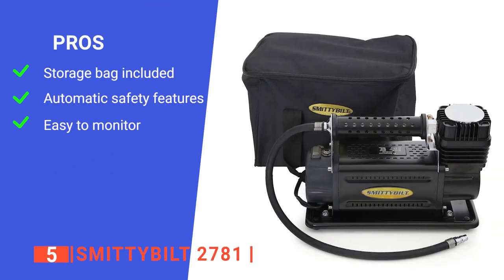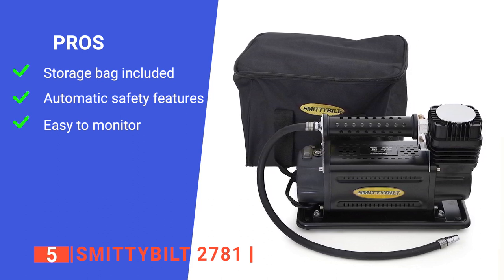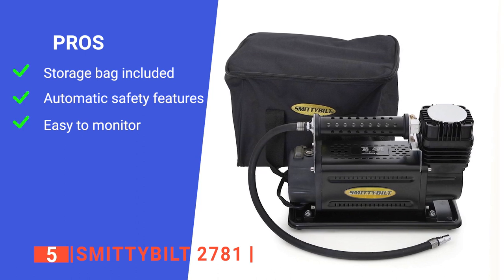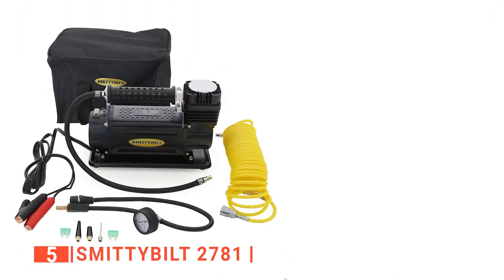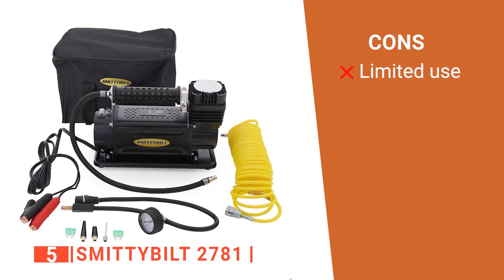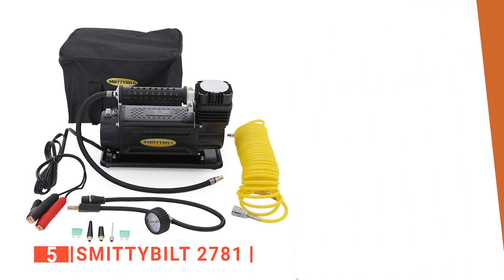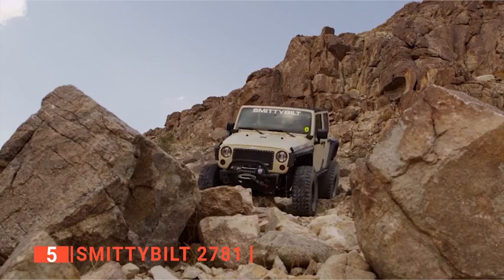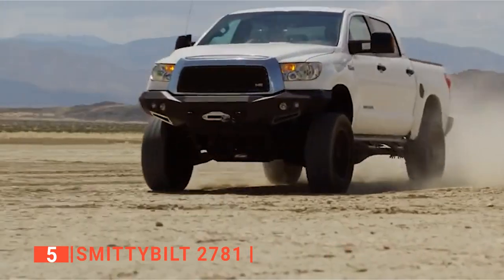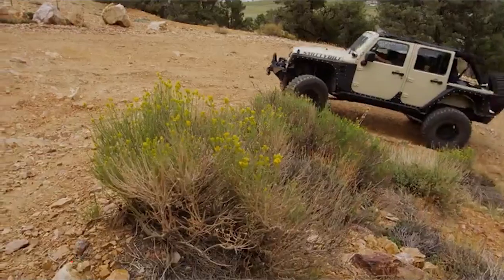Its pros are: it comes with a handy storage bag of its own, it automatically shuts down when overheated, and it has an easy-to-read pressure gauge making it less frustrating in stressful situations. However, it is not made for heavy-duty work like fully refilling the tires of a large truck, but is built instead to provide a quick top-up when needed. The Smittybilt 2781 is one of the best 12-volt portable air compressors for your off-road vehicle because of its unique features and some of the highest CFM ratings.